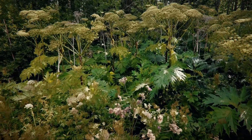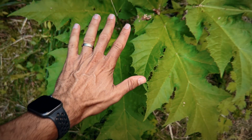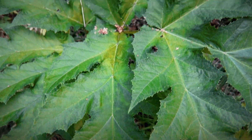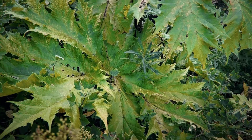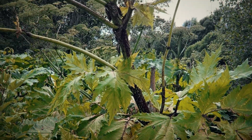Identifying giant hogweed is vital for your own and loved ones' safety. Look for its large compound leaves, tall flowering stalk, and characteristic umbrella-shaped flower heads. The leaves can grow up to a meter and a half wide and even three meters long. They're deeply divided into smaller leaflets and look a bit like a massive rhubarb leaf with irregular, very sharp or jagged edges.